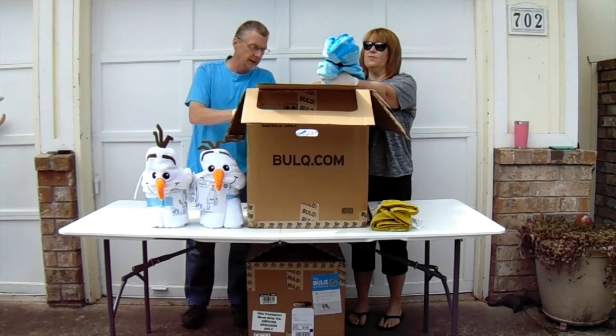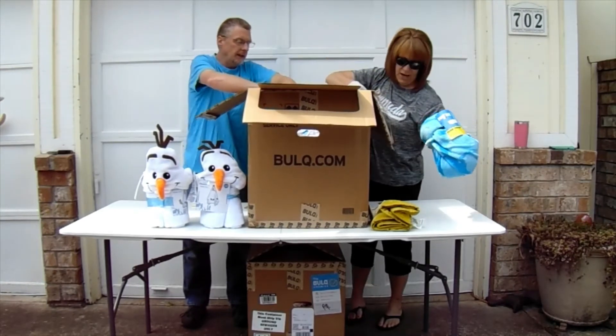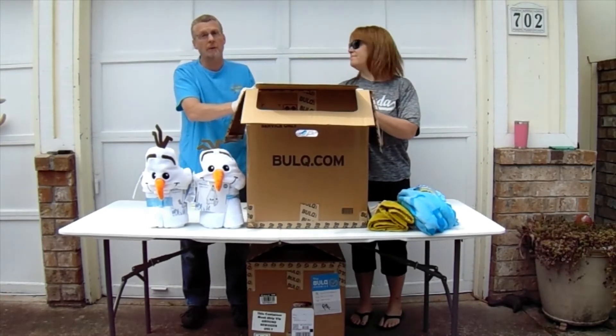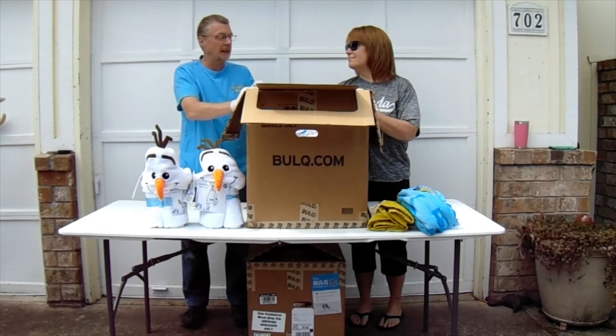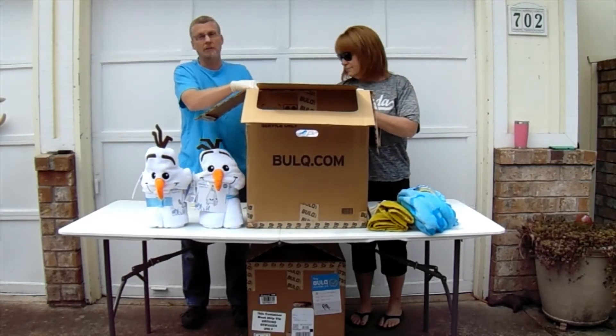Fortnite! We have a Fortnite throw blanket. For any of you that don't know or aren't familiar with video games — Fortnite is huge in the gaming world, and we don't have trouble selling anything that says Fortnite.